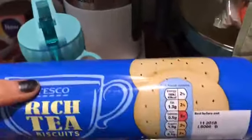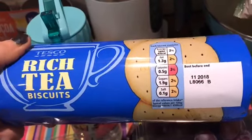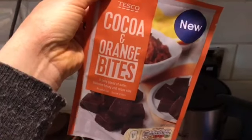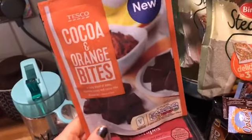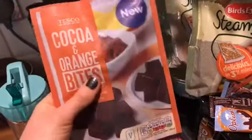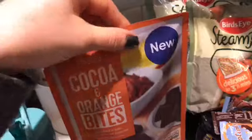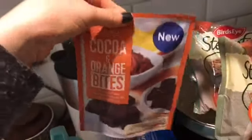Rich tea biscuits - I think that's two or two and a half sins. I don't really have biscuits - I don't think I've eaten a biscuit since I started Slimming World this time, maybe one or two. Cocoa and orange bites - I won these in a raffle with Kate SW and we've pretty much run out. The kids like them and they're one sin each. They come in a little resealable pouch, which is handy. They're quite reasonably priced.